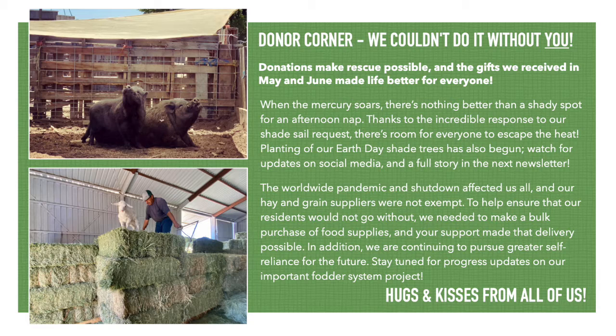Thank you! This is where we honor and appreciate your generous support. We were able to hang shade sails just in time for the heat, and more. We truly wouldn't be here without you.